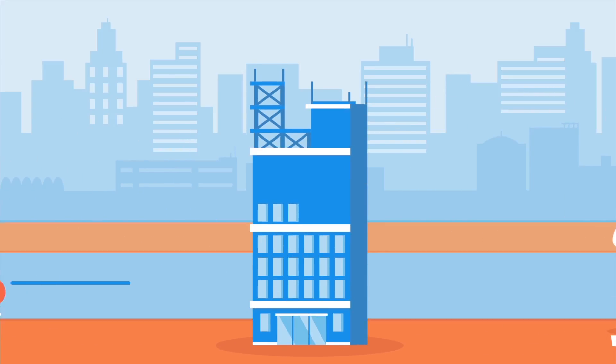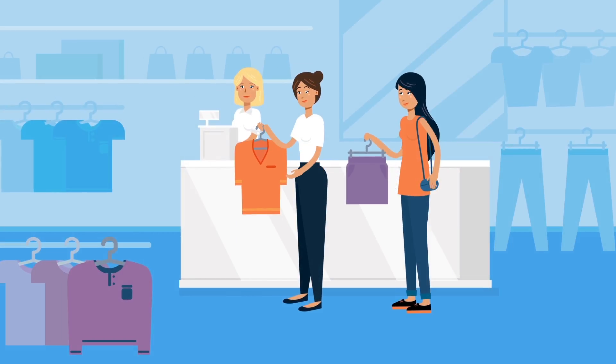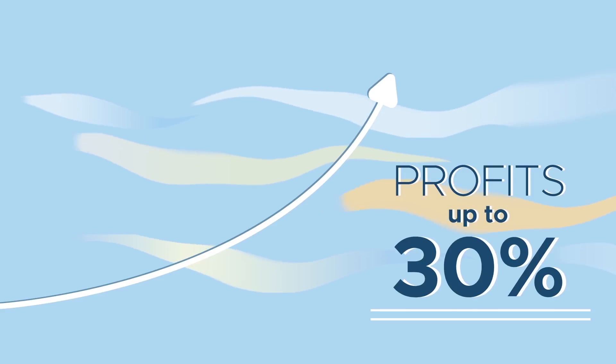You work hard to make your business stand out — how it looks, how it sounds, how it feels. But it turns out the quickest way to your customer's heart is through their nose. It's called scent marketing, and it's been shown to boost your profits up to 30 percent.